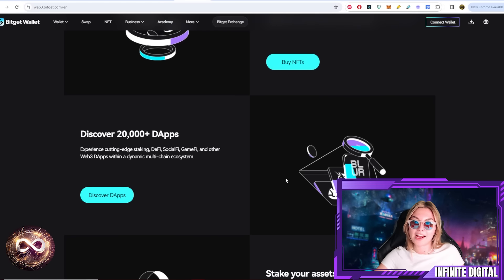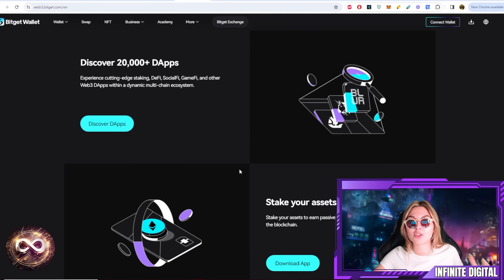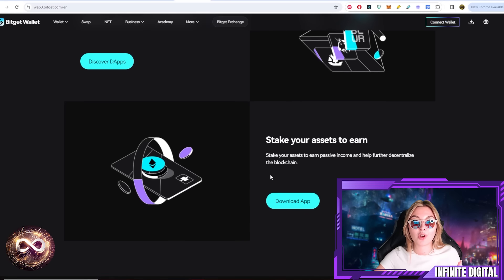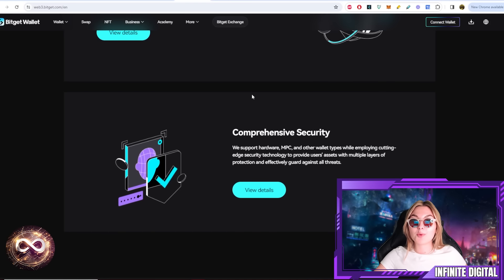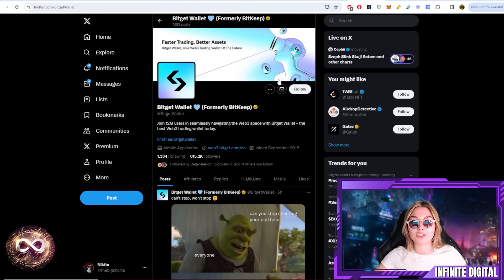You can experience a robust NFT marketplace, more than 20,000 dApps, and stake your assets to earn. I definitely suggest you go download the app as soon as possible, because this is the best wallet out there and in 2024 it is making the biggest impact yet. Make sure to give them a follow on all their social accounts — this is their official X profile. Join their huge community and simply become a part of this incredible family of BitGet users.